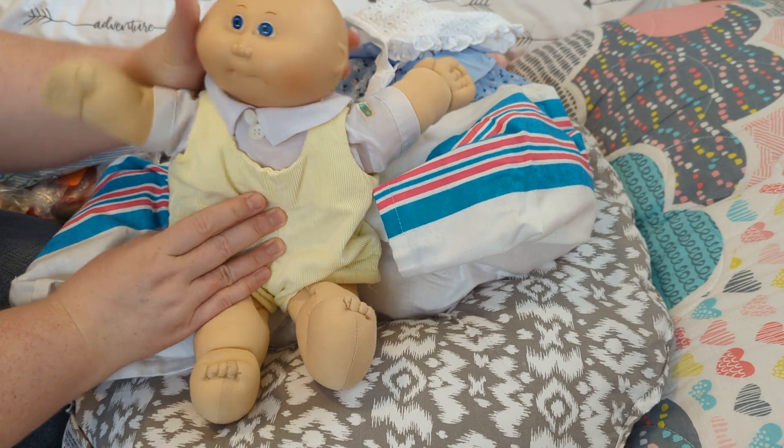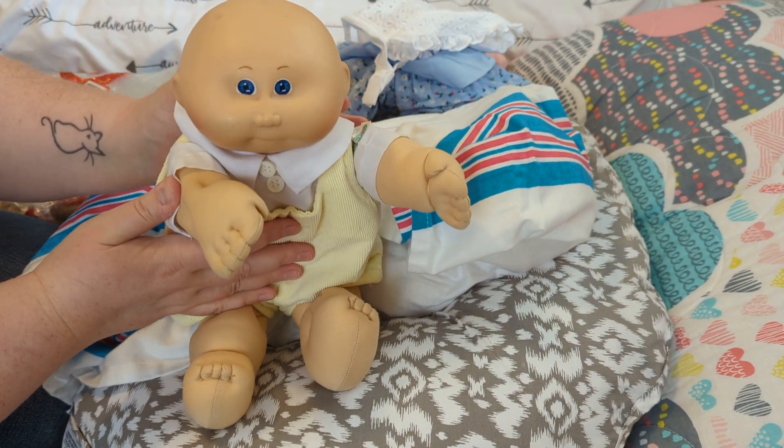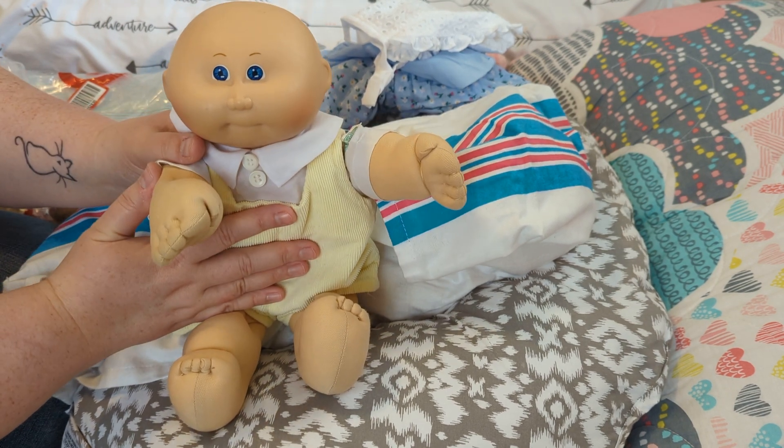Here is our newest addition. Here's Sonny. Would you guys believe that Sonny is — I looked at the date on the back of him — he's 40 years old. He is my age.